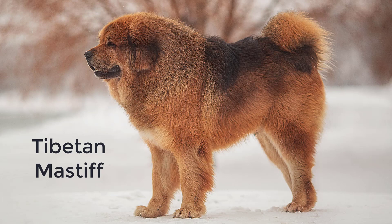Tibetan Mastiff. This dog can be comfortable in both cold and moderate climates, but they were once found only in the snowy Himalayas. They have a double coat that keeps them warm but sheds in summer. Most Tibetan Mastiffs are brown or black in color, but the red variety is maybe the most expensive breed in the world.